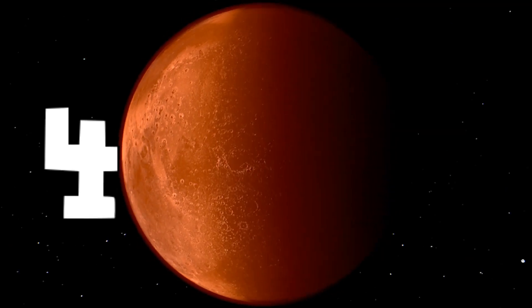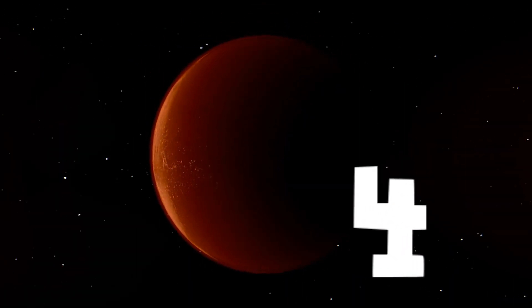The Red Planet is the 4th planet from the Sun — after Mercury, Venus, and the Earth.